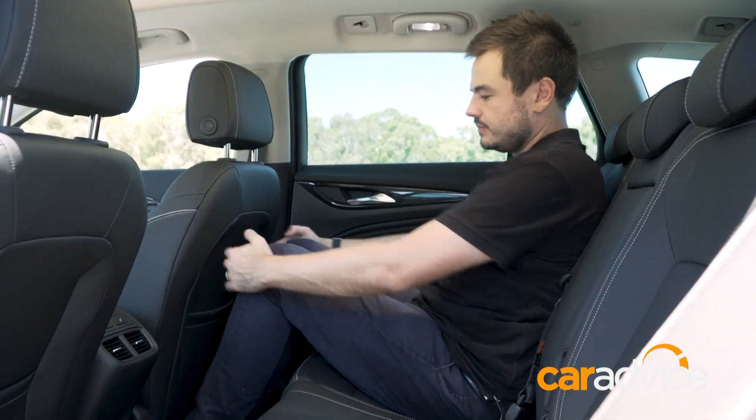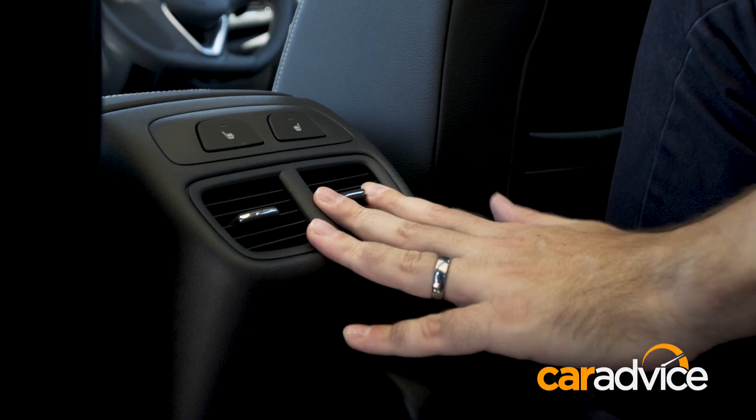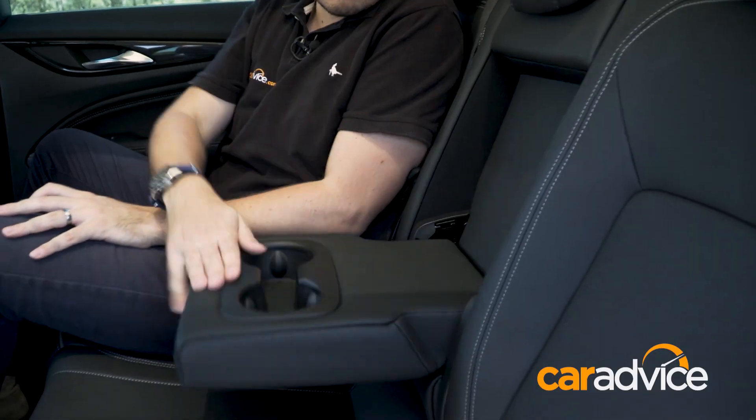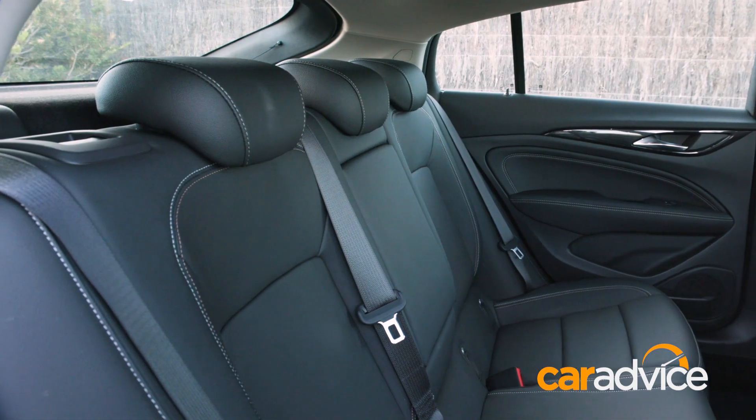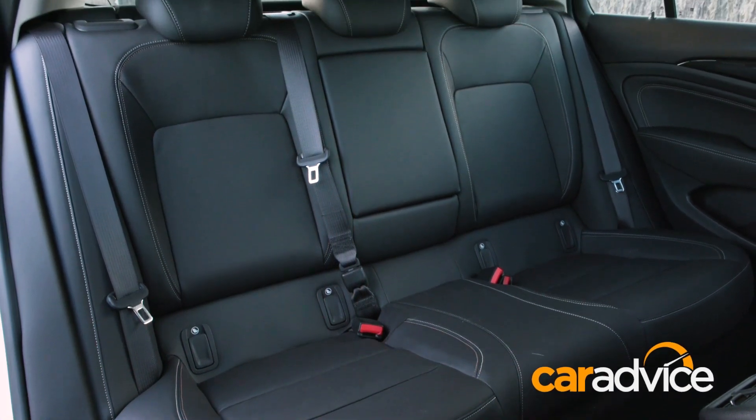Inside the cabin there's plenty of leg, knee, and headroom, plus creature comforts that include rear air vents and a centre armrest. Some models also feature heating for the second row. It certainly doesn't feel too much smaller than a VF Commodore in here.